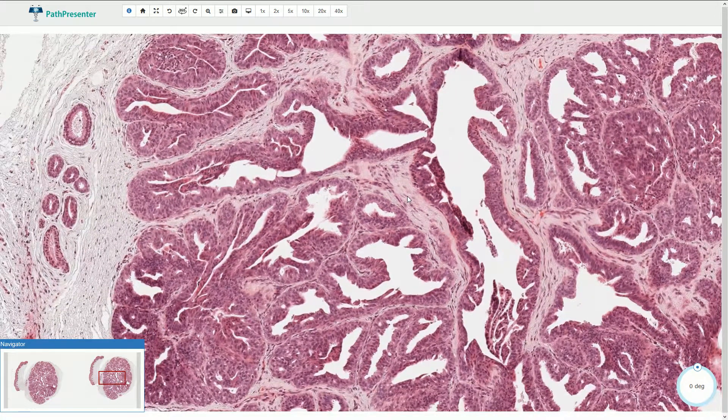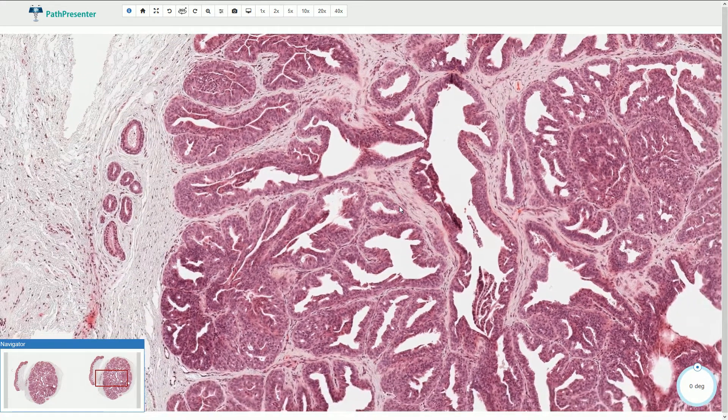These tumors are typically described as dermal-based tumors without connection to the epidermis; however, some cases can be connected with the surface. A very similar and probably closely related tumor is called syringocystadenoma papilliferum, and this tumor is commonly found in the head and neck area.